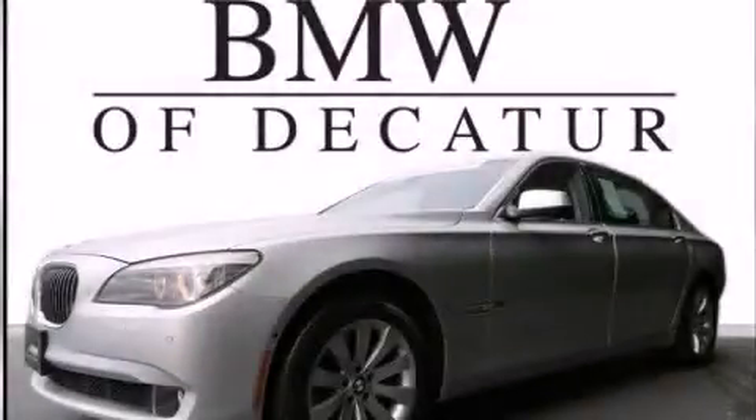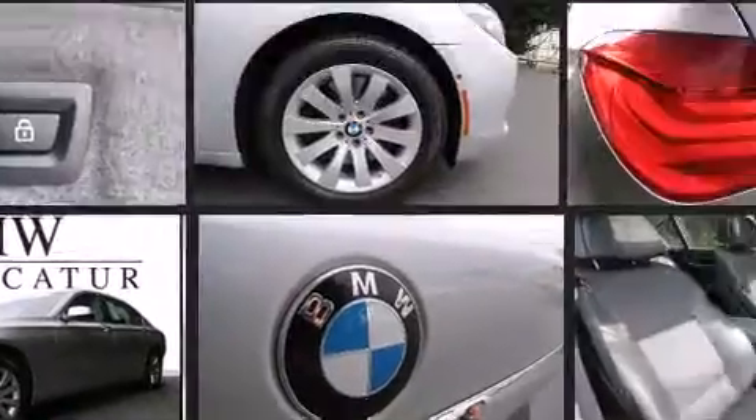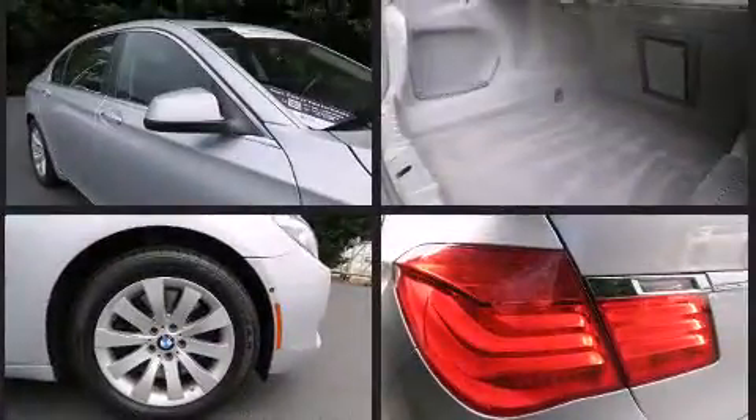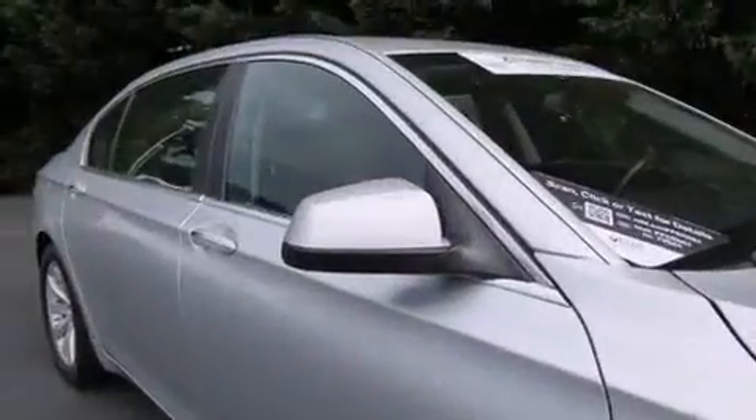This four-door, five-passenger sedan has not yet reached the 50,000 mile mark. Under the hood, you'll find an eight-cylinder engine with more than 400 horsepower, and load-leveling rear suspension maintains a comfortable ride. All-wheel drive keeps this model firmly attached to the road surface. A turbocharger further enhances performance while also preserving fuel economy.